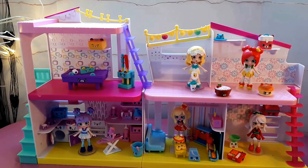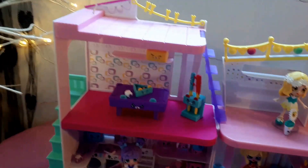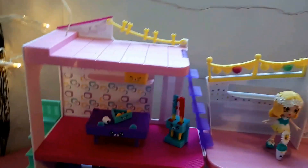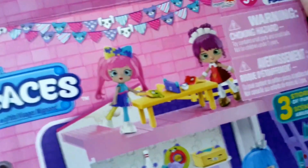That is the new Happy Places Games Room and Laundry set. I forgot to mention — this set is three stories high, so we also have another section of the house up here. On the box it shows that you can put like a little hangout up there, which is very cute.